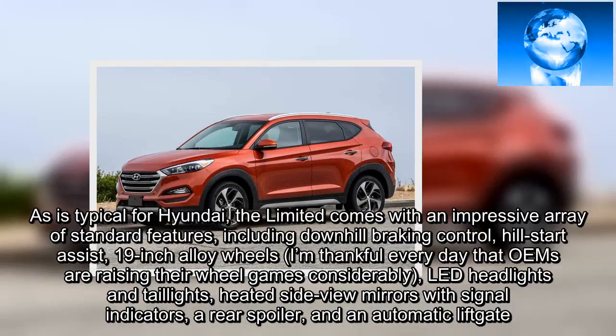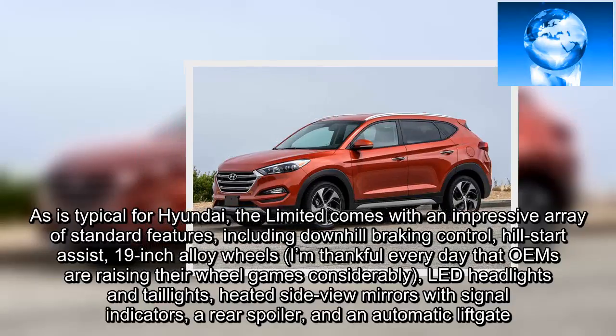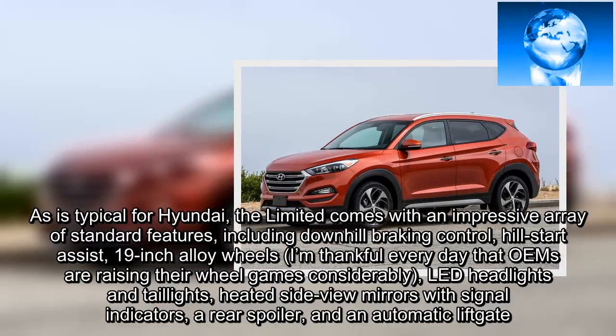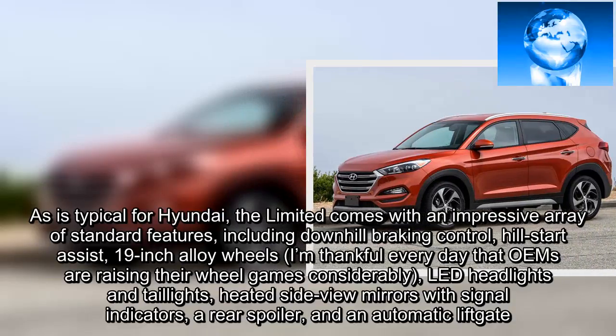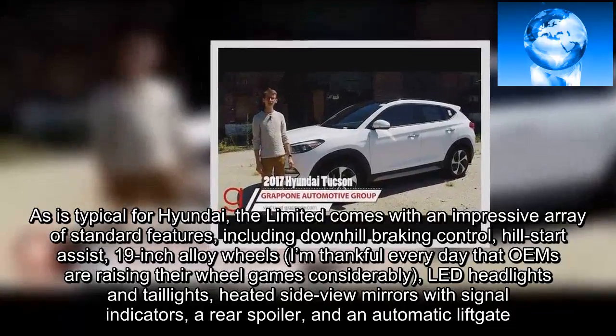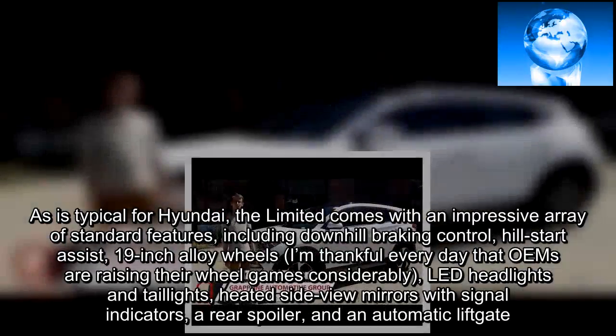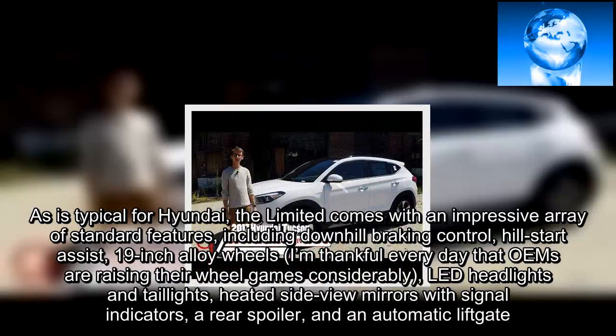As is typical for Hyundai, the Limited comes with an impressive array of standard features, including downhill braking control, hill start assist, 19-inch alloy wheels — I'm thankful every day that OEMs are raising their wheel games considerably — LED headlights and taillights, heated side-view mirrors with signal indicators, a rear spoiler, and an automatic liftgate.